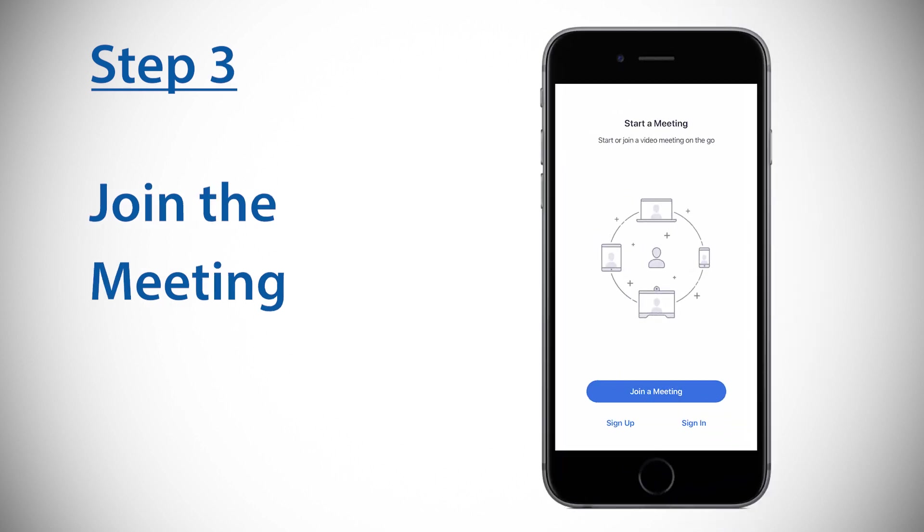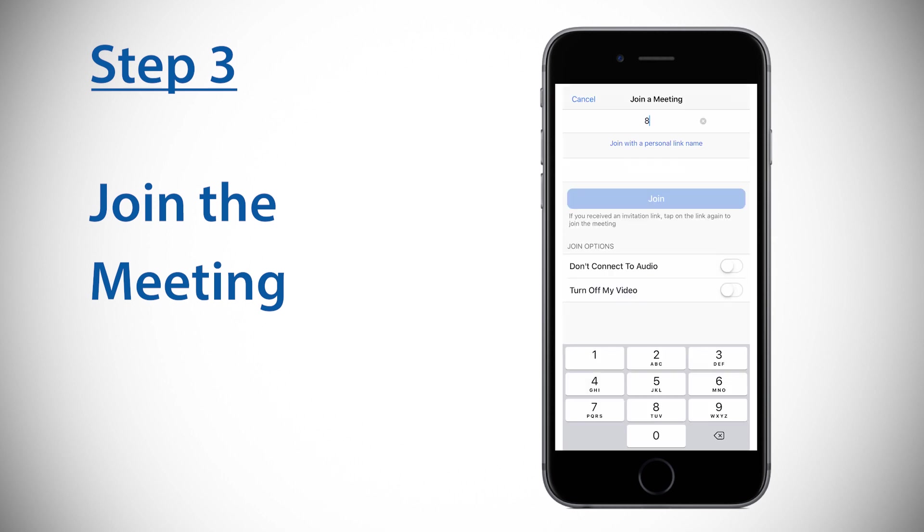Step three: when it is time for your appointment, open the Zoom app and select Join a Meeting. Enter the meeting ID, turn on your audio and video, and you're ready to go. All of our patient access representatives have the ability to walk somebody through the process of getting signed up for the Zoom account to engage with us.